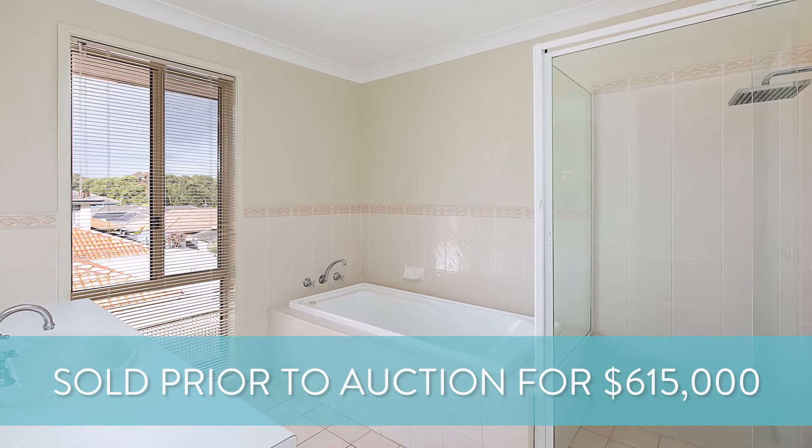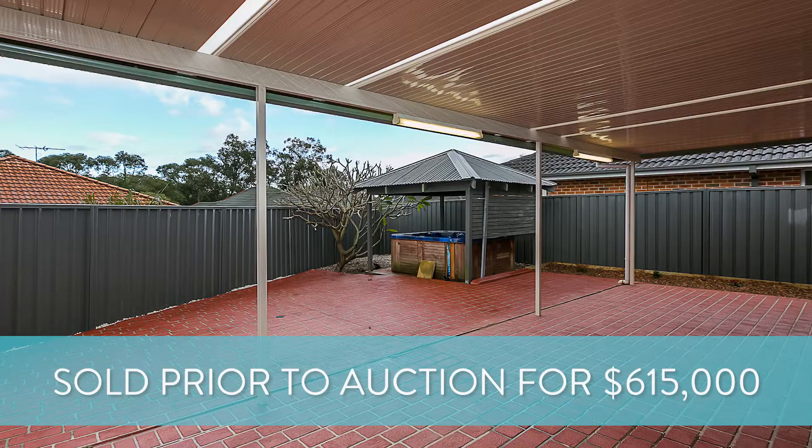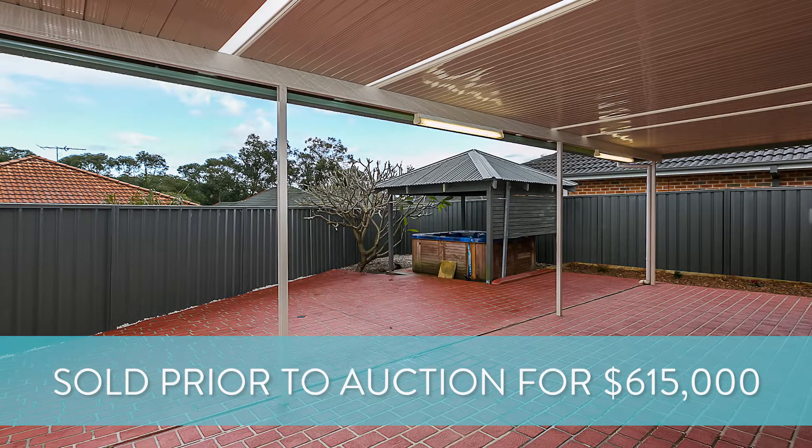So our market's still showing some great signs up here of movement. As long as the owners are listening to us on price and marketing, we can definitely position them to sell.